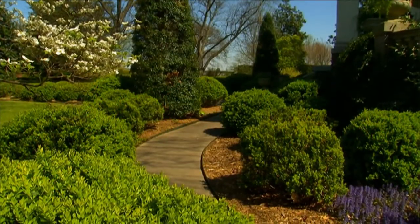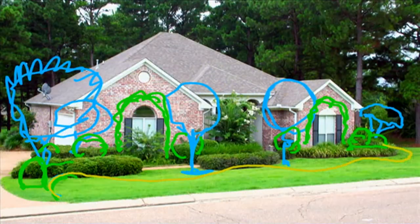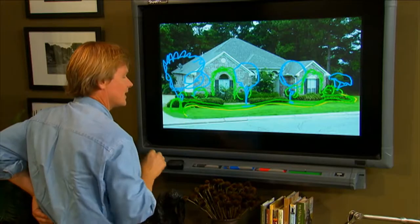Then we could come back and do a boxwood here and a boxwood here, and then do a boxwood border all the way around, using a little boxwood like one of the microphyllas — Winter Green, something like that.